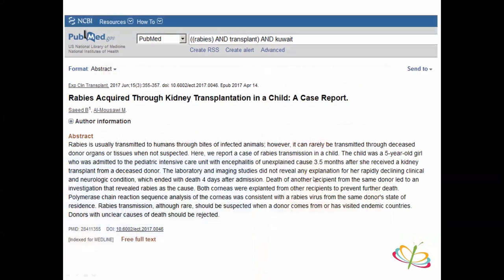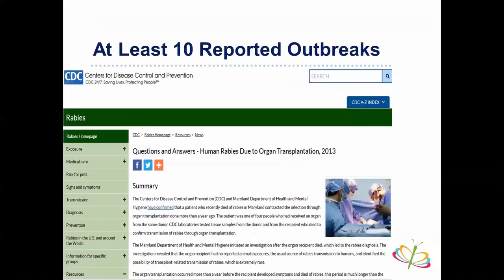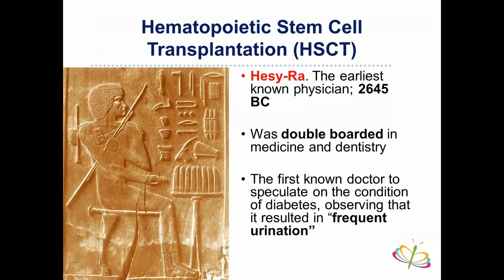This case was published in 2017, having occurred in 2015. This is not unique — there are at least 10 reported rabies outbreaks in transplant patients. The last one in the United States was in 2013 in Maryland, where the donor was bitten by a raccoon. The most recent documented case in literature was in China in 2016-2017. This case illustrates how fragile and vulnerable transplant patients are, which motivates the rest of this talk.